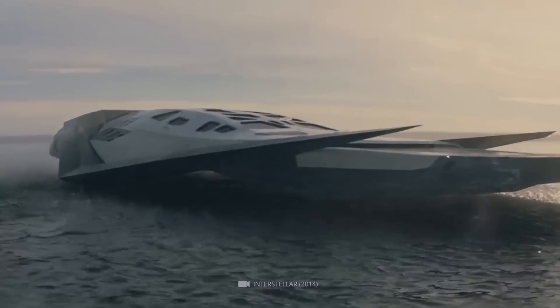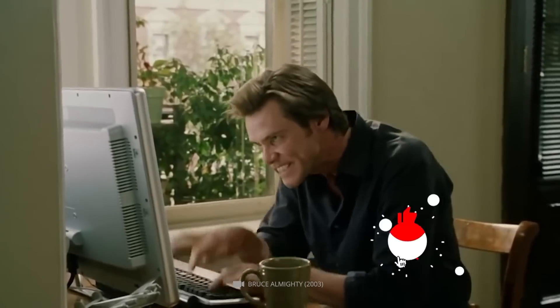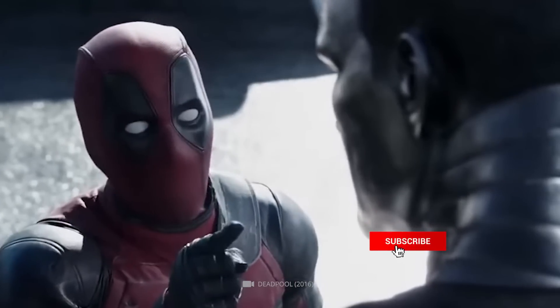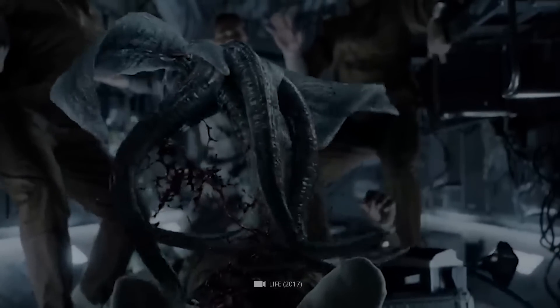Before we jump into the details, take a second or two to subscribe to our channel, like the video, and leave us a comment so you will be among the first to see fascinating content like this on why NASA confirms that there is proof of life on Mars.